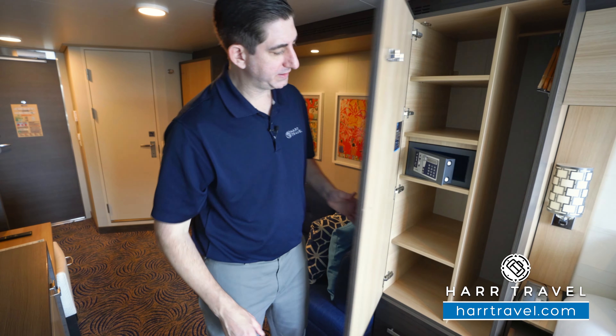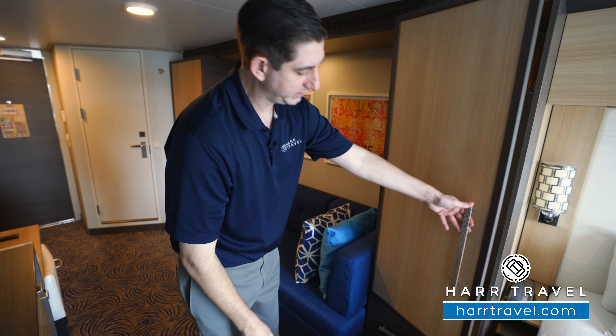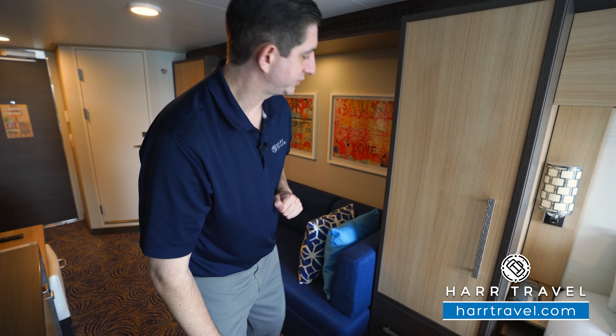You've got a little bit more storage on this side — it's where you're going to find your safe. Also, shelves up and down, and you'll also have more hanging storage. Just underneath, you've got drawers for storage as well.